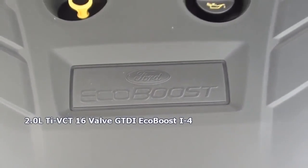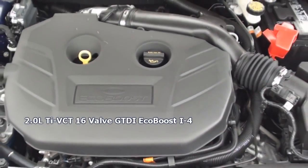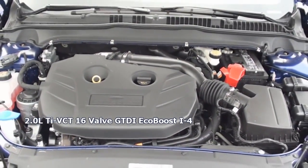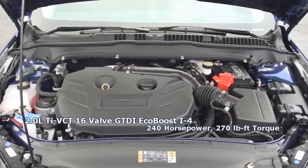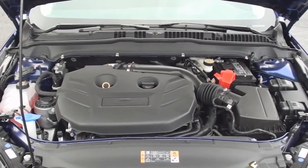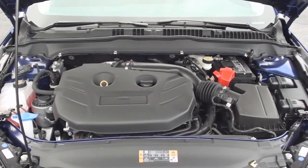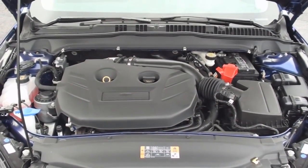Titanium models are powered by a 2-liter, 16-valve, gasoline-turbocharged direct-injection EcoBoost 4-cylinder. It produces 240 horsepower and 270 pound-feet of torque. EPA estimates are 22 miles per gallon in the city and 33 miles per gallon on the highway. The front-wheel-drive Fusion also carries a 16.5-gallon fuel tank.